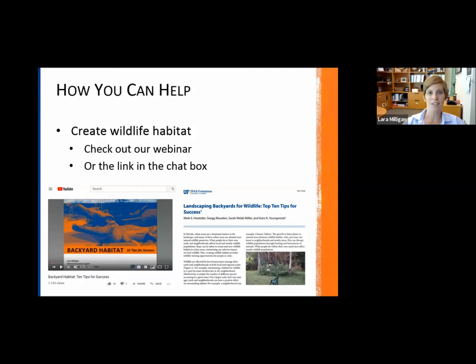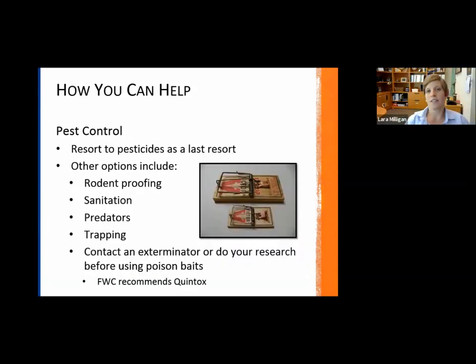One thing to consider: if you have an issue with rats and mice, which these birds of prey often feed on, there's a big concern with the poisons being used on the rats. If birds of prey then consume these poisoned rats, it can cause their ultimate death. There's a lot of research going on with rodenticides — which ones are effective for killing rodents but not toxic to birds of prey that consume them.